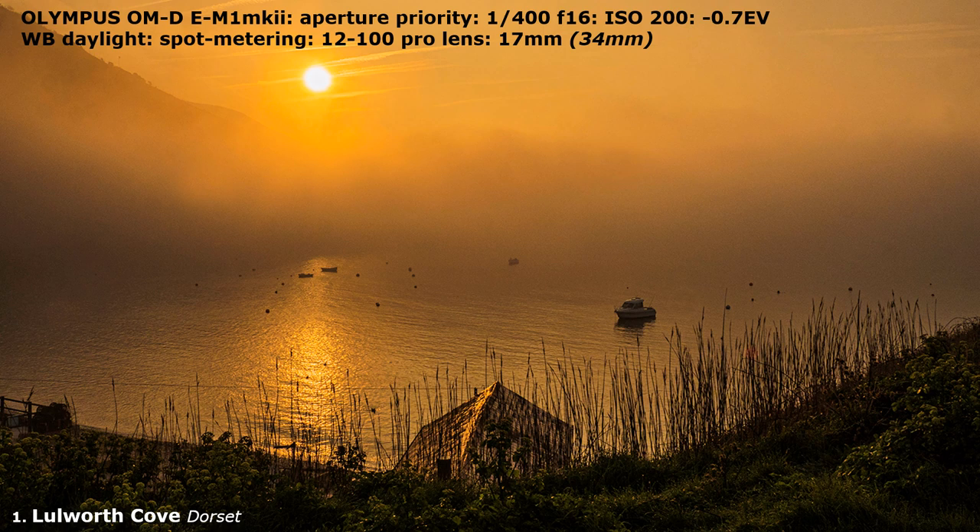I hate burnt-out highlights — can't do much about the sun, of course, but you can tame it with this technique. Be careful of your eyes.